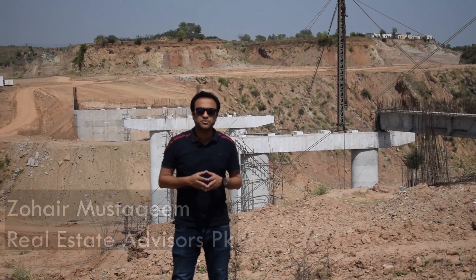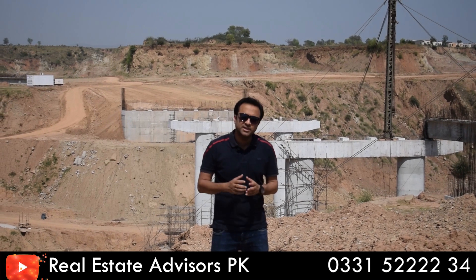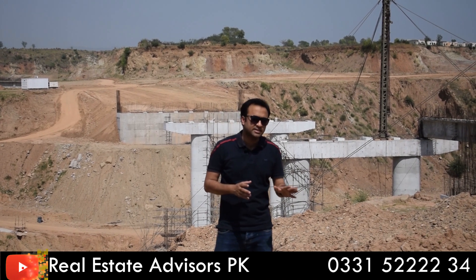Bismillahirrahmanirrahim. Assalamualaikum, Zuhair Mushtaqim Real Estate Advisors. In today's episode we will give you all the updates about Bluebell's bridge. Subscribe to the channel and don't forget to watch the video so that you will get more details.